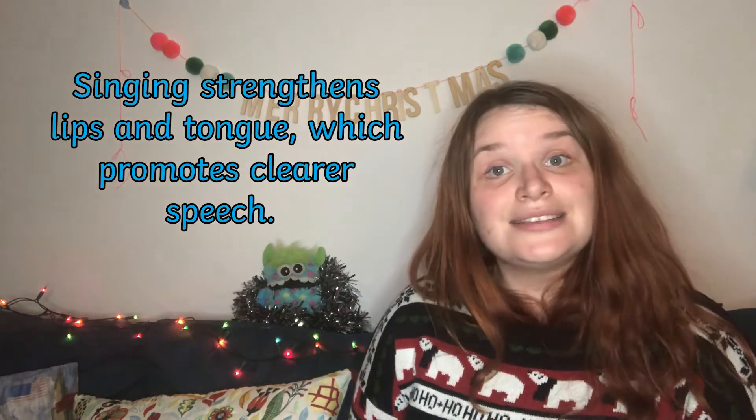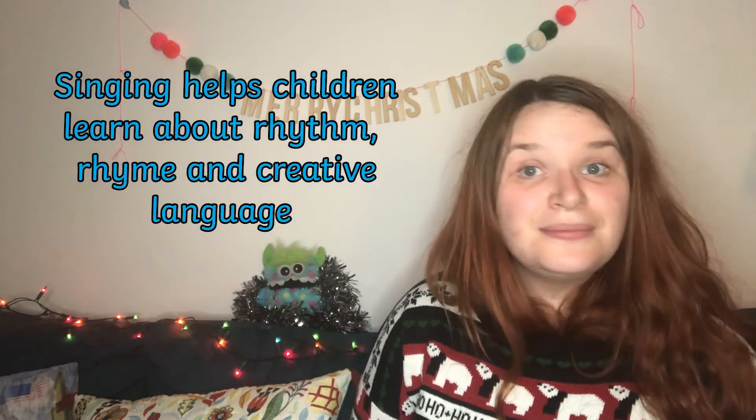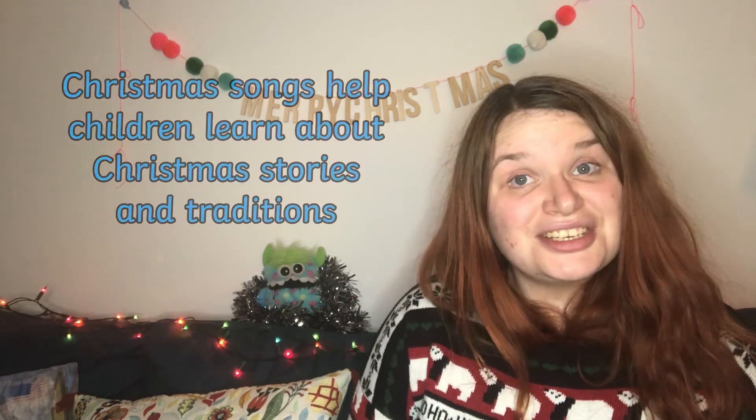When children sing they're strengthening their lips and their tongue which makes for clearer speech. Singing also helps children to learn about rhythm, rhyme and creative language. Christmas songs are a really fun way to learn about Christmas stories and Christmas traditions.